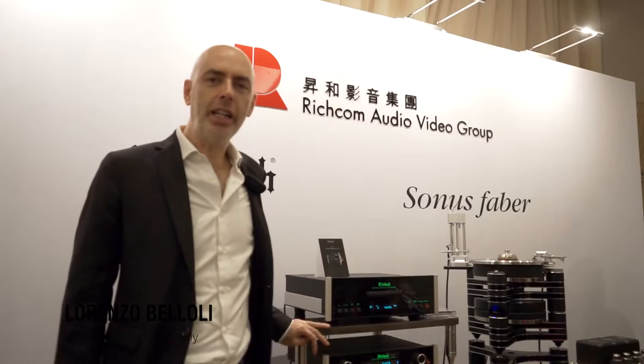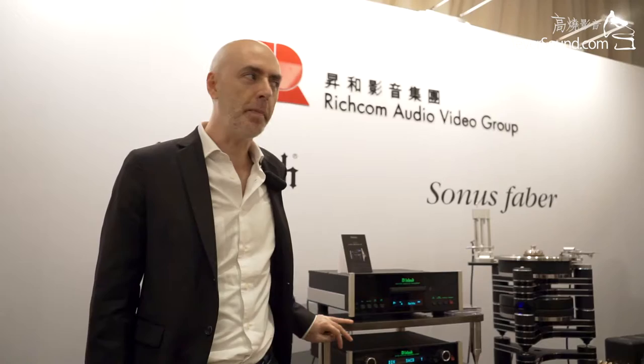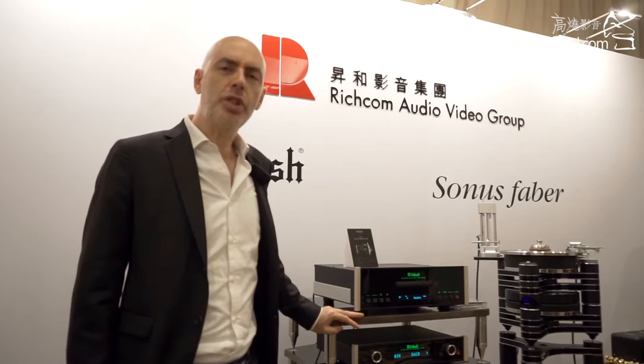Hi, I am Lorenzo Belloli from Italy. I am the owner and founder of Basso Continuo Audio System. We make audio racks in Italy. We introduced our rack in 2009 with the reference line, as you can see here. We started with this rack to introduce something new on the market, because until 2009 most racks were ugly and without any kind of design.